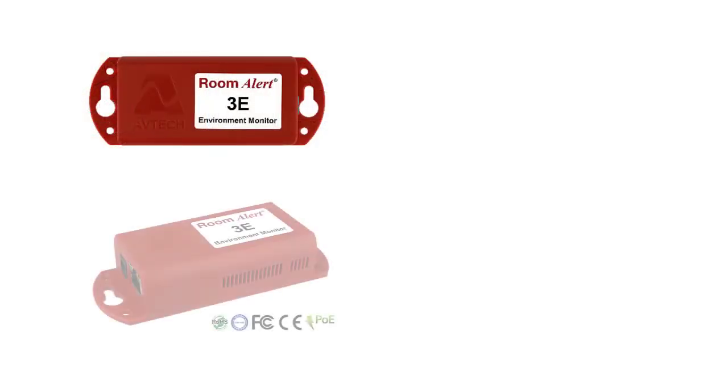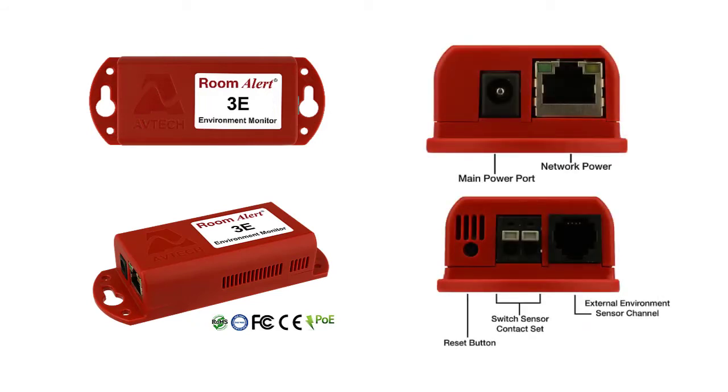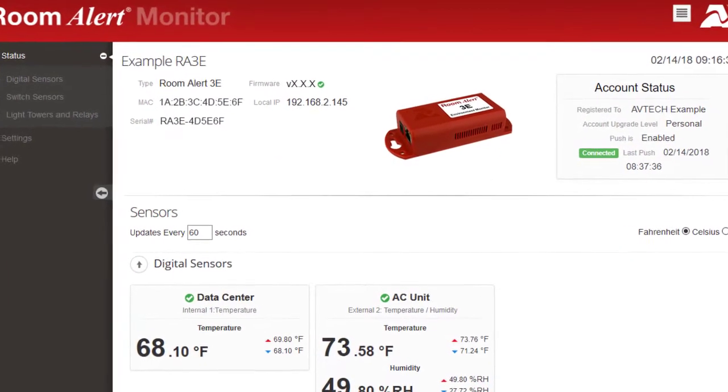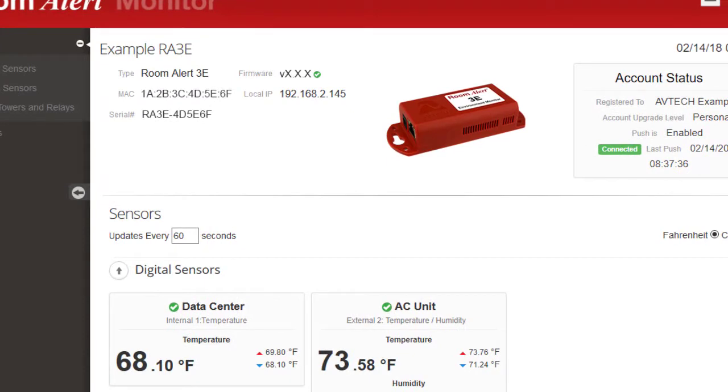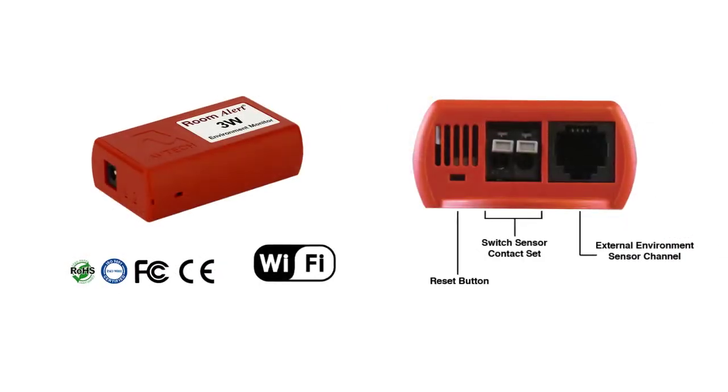If your food and beverage location has access to a standard wired Ethernet connection, the Room Alert 3E is the best monitor for you. The Room Alert 3E is AvTech's most economical solution for restaurant and food warehousing and is one of the most widely used environment monitors worldwide.